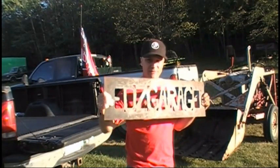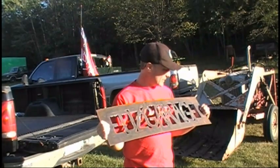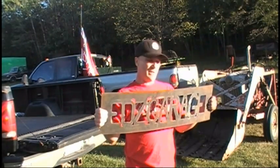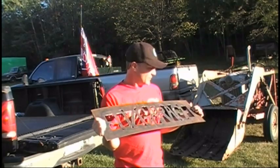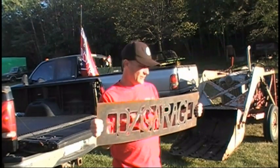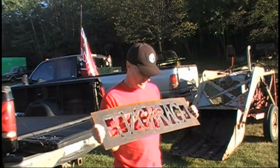Hey guys, check this out. This is a metal sign. It's been plasma cut out of a piece of steel, and my buddy 500 Passwords did this for me. I thought it was kind of cool — just a cool idea.